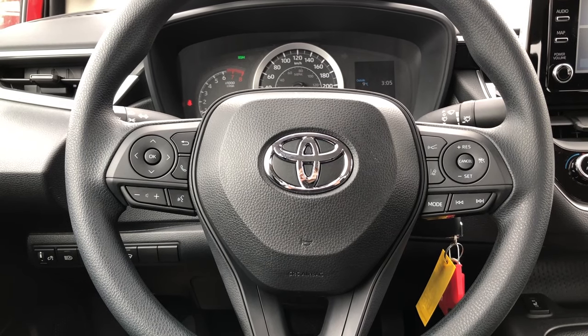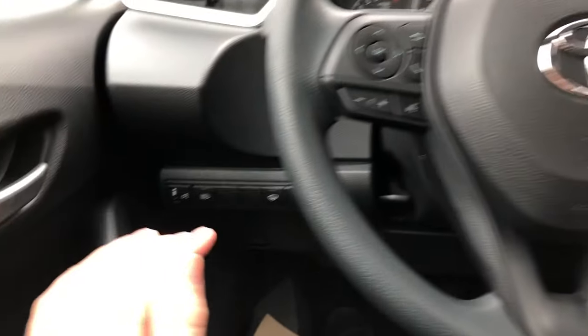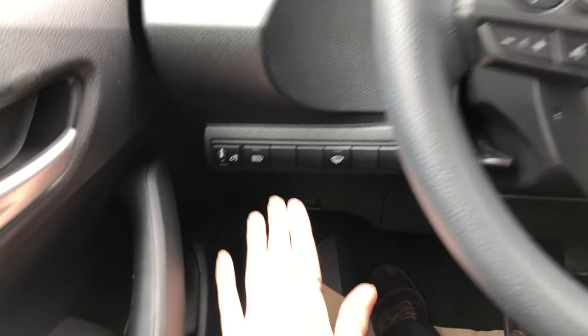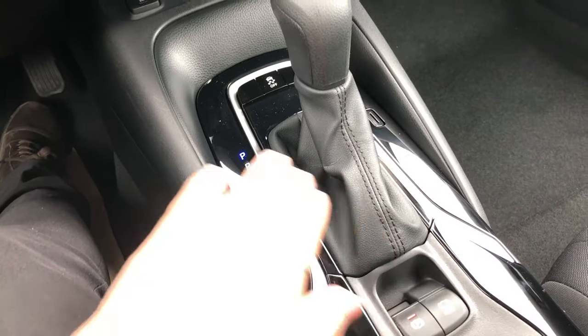Hi there and welcome to your new Toyota. In this video I will be going over some of the buttons to the left of the steering wheel, on the steering wheel, and a few of the buttons near your gear shifter. Let's get started.